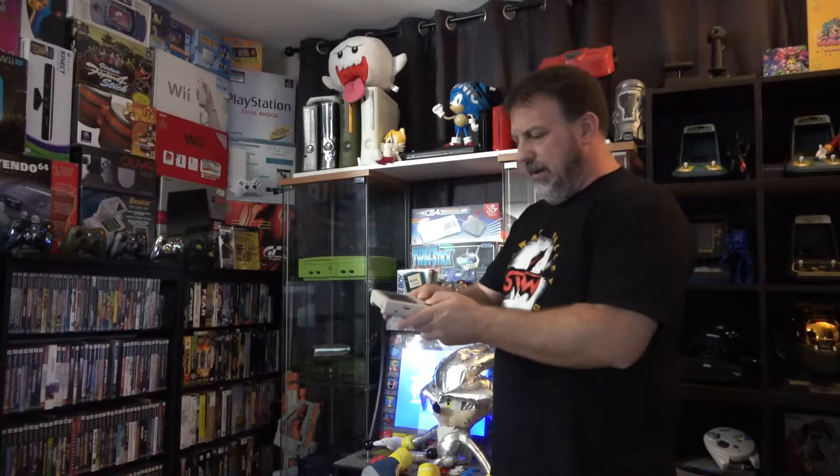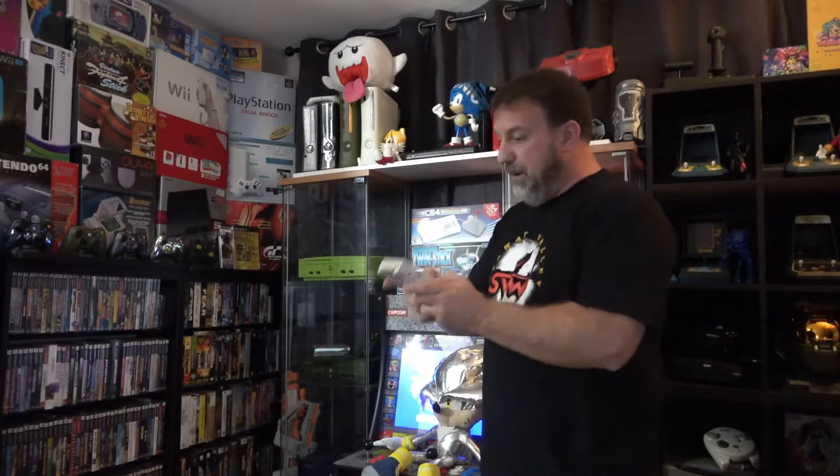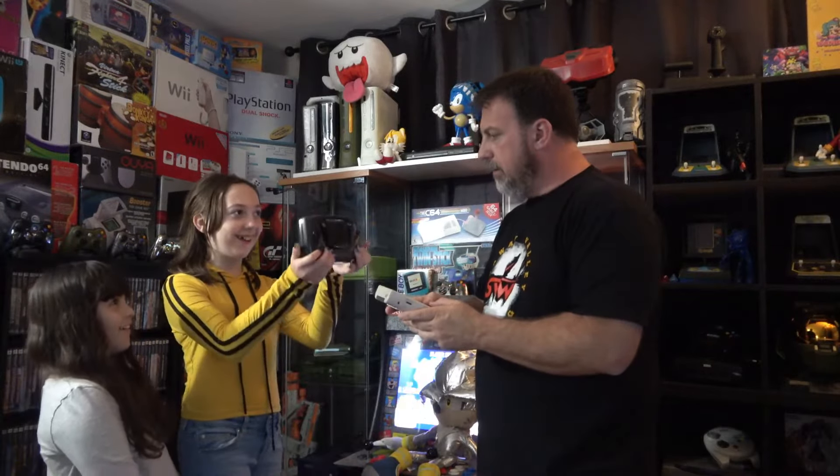I need more light in this room. I can't play this stupid thing and I don't want to put all the stupid attachments on just so I can see the screen, which barely even works anyway. Stupid monochrome. There's got to be a better way to portable game. I died again!